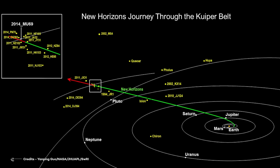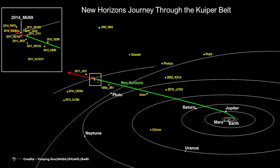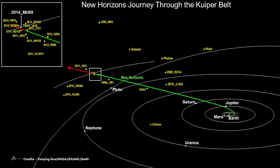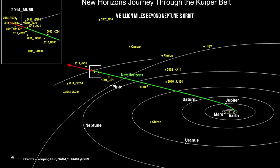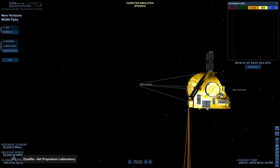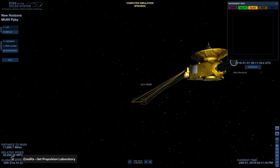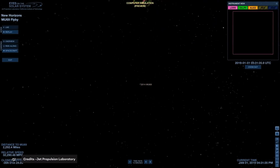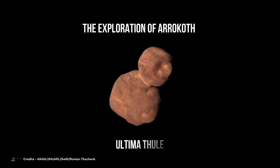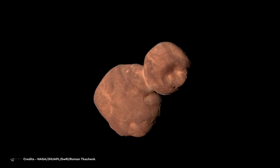As part of an extended mission, the spacecraft headed farther into the Kuiper belt to examine another of the ancient icy mini-worlds in that vast region, at least a billion miles beyond Neptune's orbit. Once it had studied Pluto and its system, New Horizons' mission was extended. The spacecraft continued its unparalleled voyage on New Year's 2019 with the exploration of Arrokoth — which the team had nicknamed Ultima Thule — a billion miles beyond Pluto and the farthest flyby ever conducted.